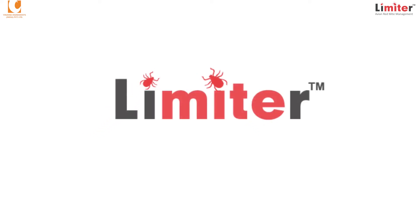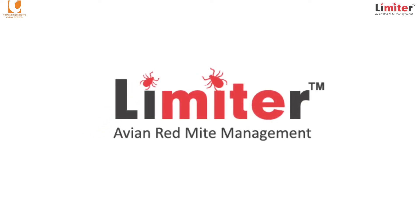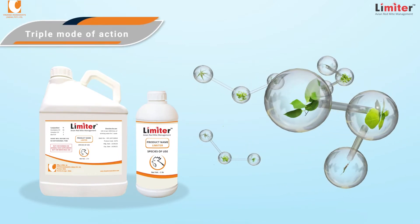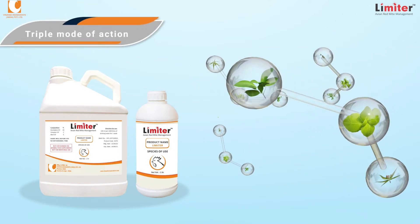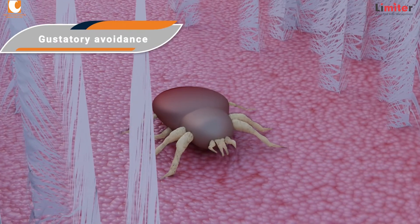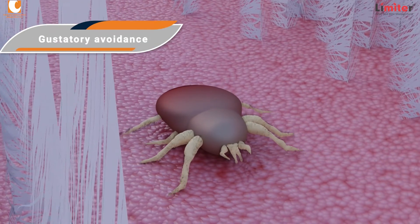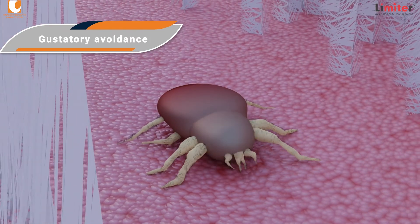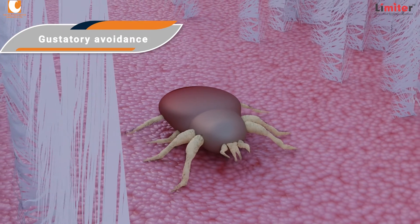Limiter, our novel innovation, is a stable combination of plant-derived oils designed on a pragmatic approach of reducing mites through a multi-pronged strategy. The first mechanism is gustatory avoidance, in which the mites are sickened by the taste due to the presence of phytoactive compounds in the circulating blood.